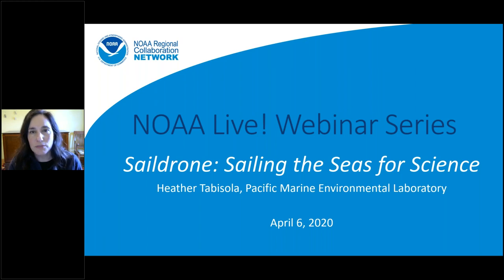All of our speakers work for some part of NOAA — that's the National Oceanic and Atmospheric Administration. Today, we're introducing you to Heather Tavasola, a research coordinator at the Joint Institute for the Study of Atmosphere and Ocean at the Pacific Marine Environmental Laboratory in Seattle, Washington. She's going to talk to you about her job and some very cool technology she gets to work with to explore and understand the ocean.